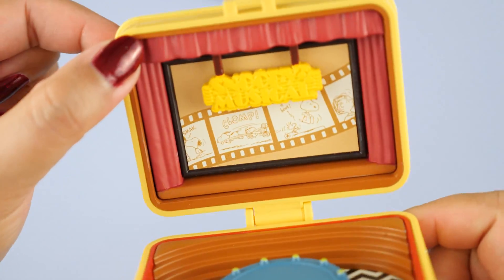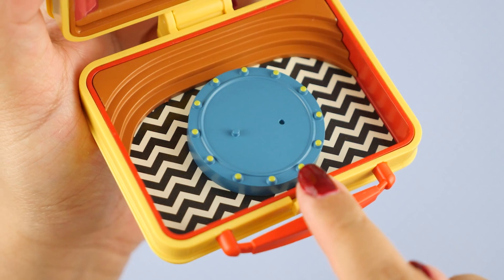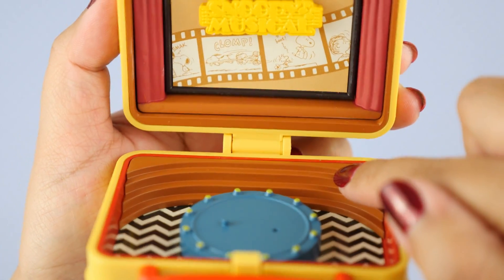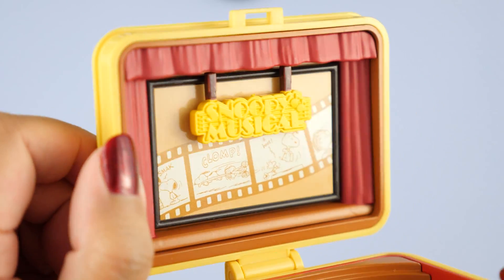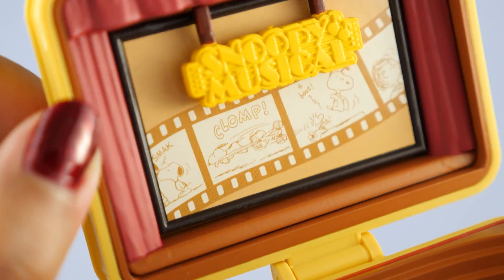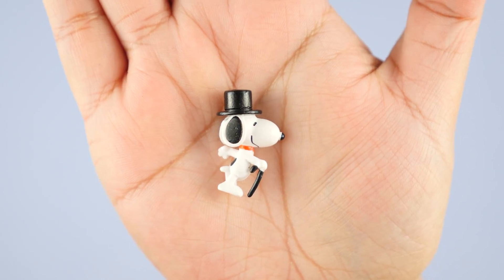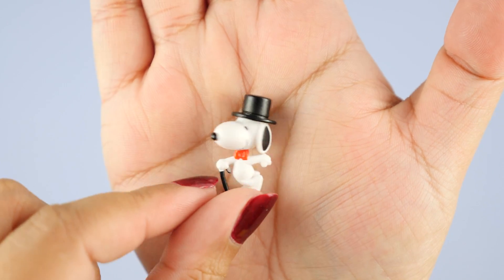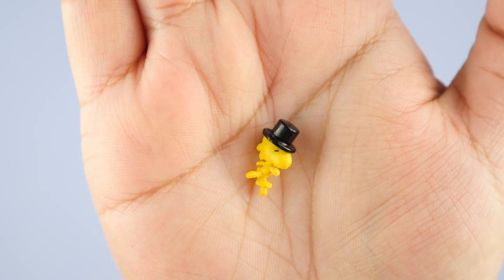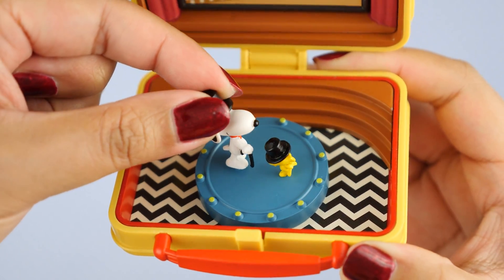This is definitely more of a collector's item and a piece of art than a toy. Down here we have the stage. There's a platform here for our characters and the platform looks like it spins, but it's actually static. We have this crazy zigzag black and white pattern on the floor and here we have a set of stairs. Up here is the backdrop — we have classic red curtains, a sign that says Snoopy Musical, and in the background a film strip. We even have some onomatopoeias — clomp, boot. Here is Snoopy — he looks so adorable. He has a top hat and a cane and he is dancing. Then we have little Woodstock, who also has a top hat, and he is also dancing. They're dancing together because it's a musical and the characters fit perfectly on these little pegs.